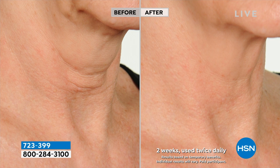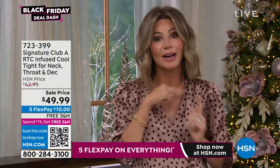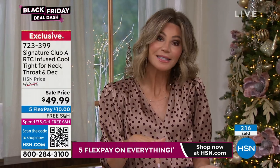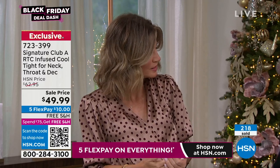You have to have tightening together with lifting — it can't be one or the other. You need both to get results like this. When you look in the mirror, do you go like this and hold your neck to see what you could look like? Well, Cool Tight holds it for you — it holds underneath the neck, tightens the neck lines, and the jowls are lifted. It's instant as well as long term, and it gets better and better over time. It's not just washing off — it's a real treatment that keeps working. We're almost at sellout — order now to take advantage of the free shipping and five FlexPay.